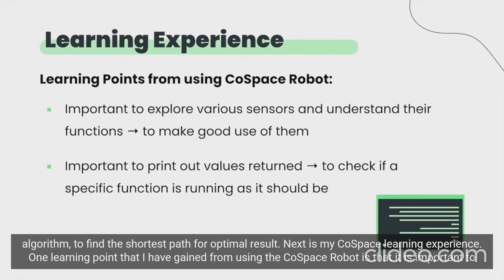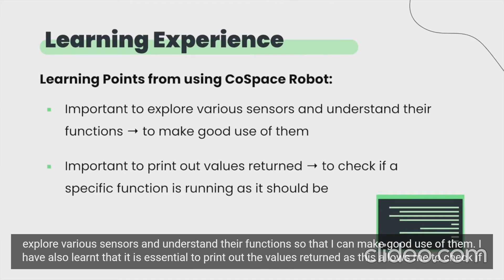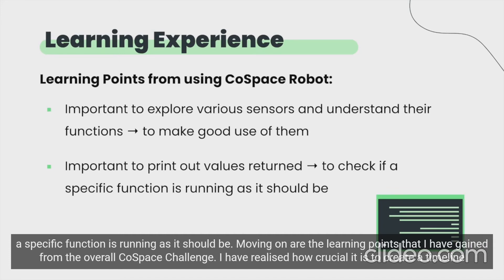Next is my Cold Space learning experience. One learning point that I have gained from using the Cold Space robot is that it is important to explore various sensors and understand their functions so that I can make good use of them. I have also learned that it is essential to print out the values returned, as this allows me to check if a specific function is running as it should be.